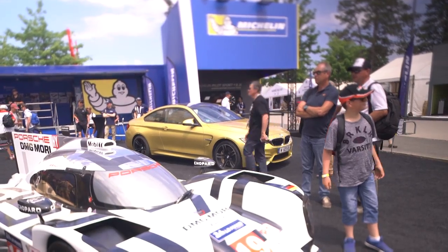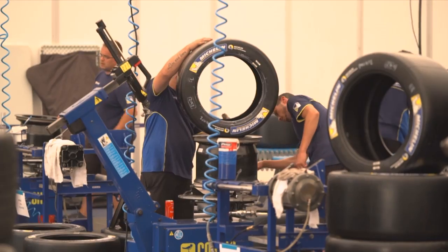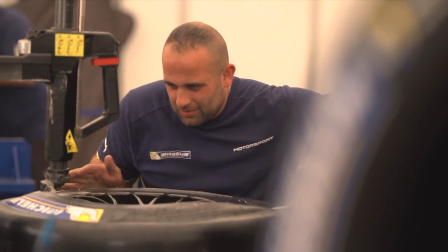With Michelin providing tires for 29 of the cars here in Le Mans, planning and preparation of those is a long time coming before the event. So we spoke to the people at Le Mans that are in the know about what goes into providing those tires.